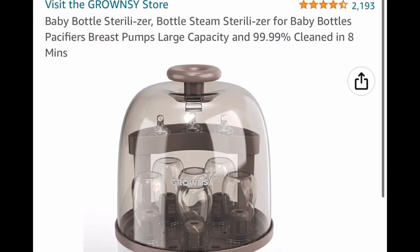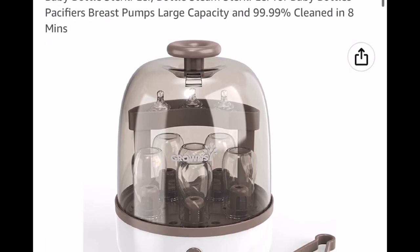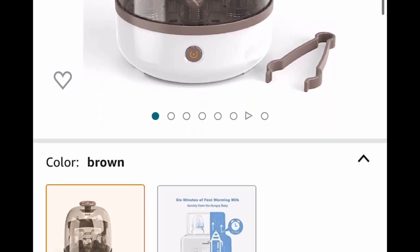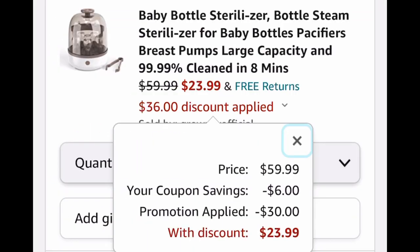Next one here, we have a baby bottle sterilizer. Again, great reviews, and this works with pacifiers as well, not just baby bottles. $59.99 — clip the coupon, put in a code and drop it down to $23.99.